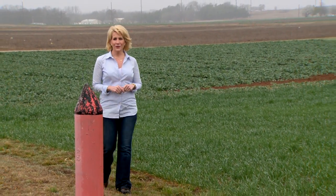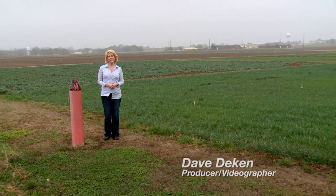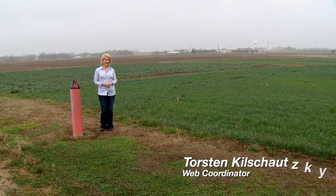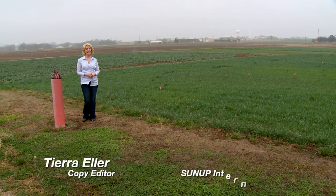Darrell Peel, Livestock Marketing Specialist here at Oklahoma State University. Thanks so much for joining us this week. You can find us anytime at sunup.okstate.edu, and also follow us on YouTube and social media. I'm Lyndall Stout — have a great week, everyone. We'll see you next time at SUNUP.